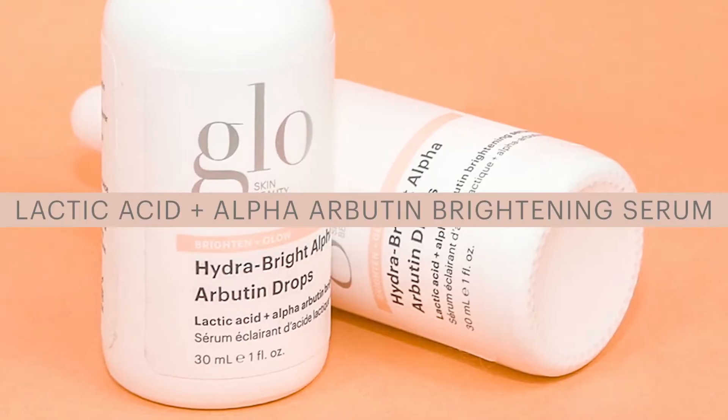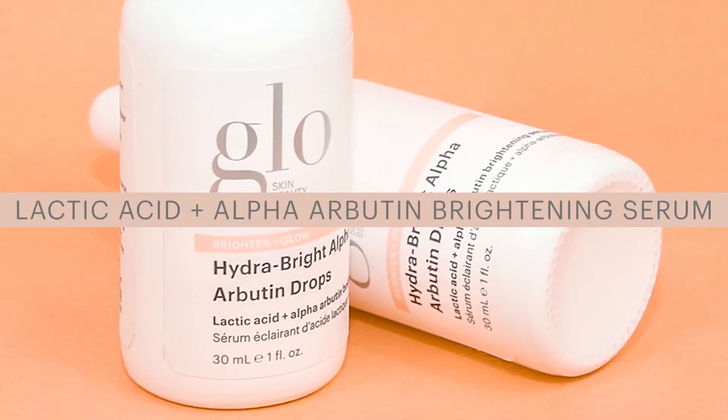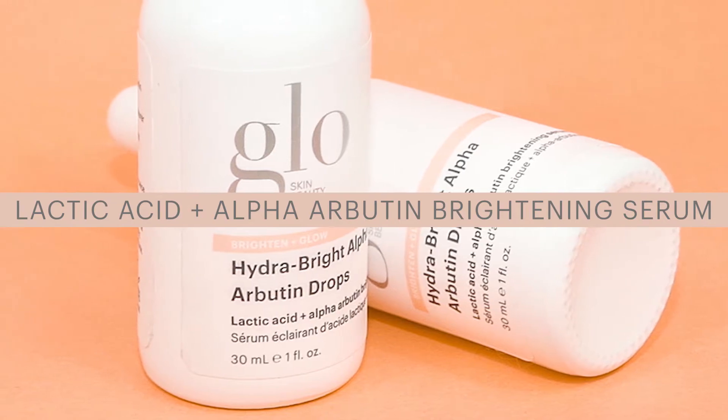Hi, it's Stephanie at Glo Skin Beauty, and this is a quick guide to our Hydro Bright Alpha Arbutin Drops. This brightening serum is going to give you that vibrant glow that we are all searching for.